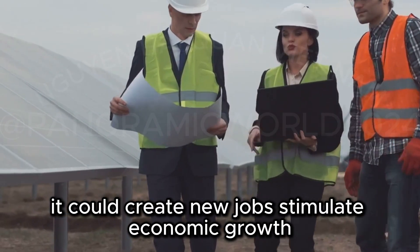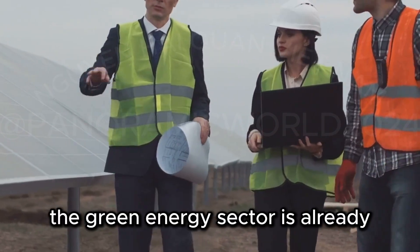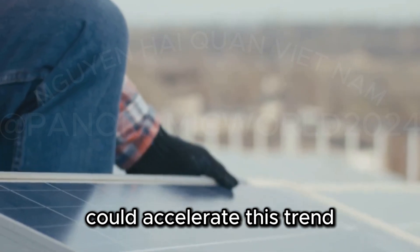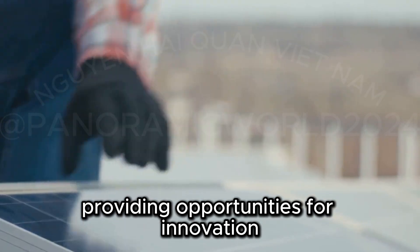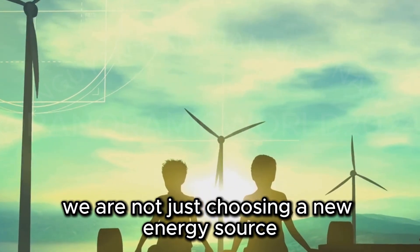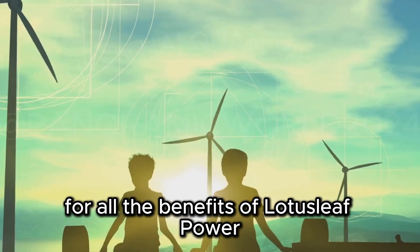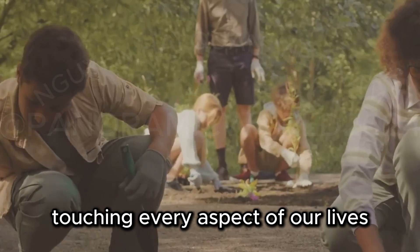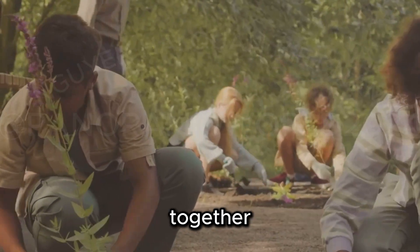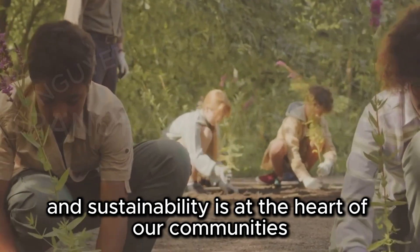The widespread adoption of lotus leaf power could create new jobs, stimulate economic growth, and improve public health by reducing air and water pollution. The green energy sector is already one of the fastest-growing industries, and the integration of lotus leaf technology could accelerate this trend, providing opportunities for innovation and entrepreneurship. By embracing this technology, we are not just choosing a new energy source — we are choosing a more sustainable and equitable future for all. The benefits extend beyond the environment, touching every aspect of our lives, from the economy to public health and even our social structures.